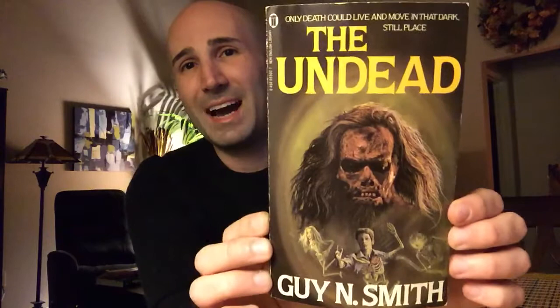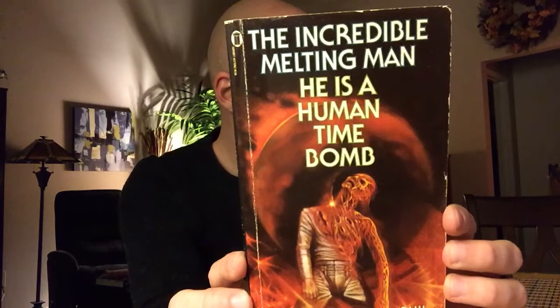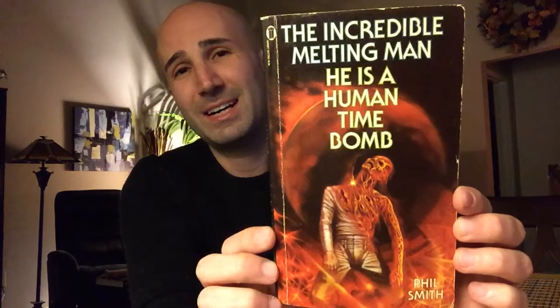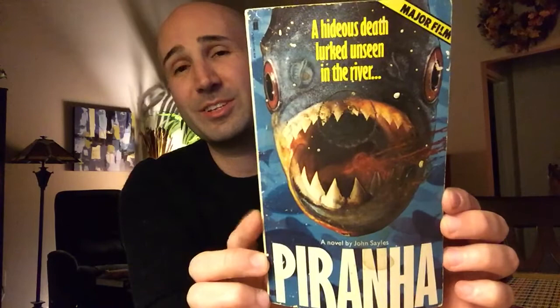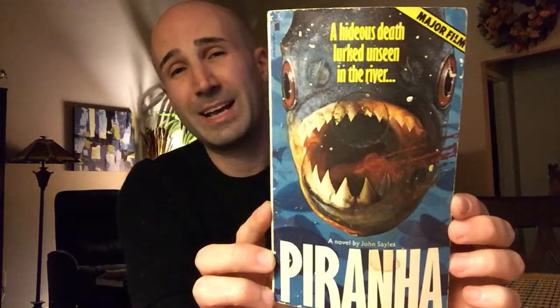Next we've got The Undead by Guy N. Smith, published in 1983. Then a couple of novelizations — we've got The Incredible Melting Man by Phil Smith, published in 1978. The movie is pretty awful but it has really cool special effects and makeup, and I enjoy it. And then we've got Piranha — credited to John Sayles, though John Sayles is the screenwriter, not the novelist. I didn't write down the actual author's name, but this is a classic B-movie novelization published in 1978.